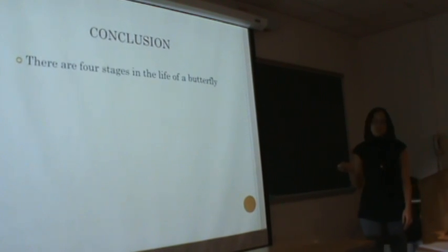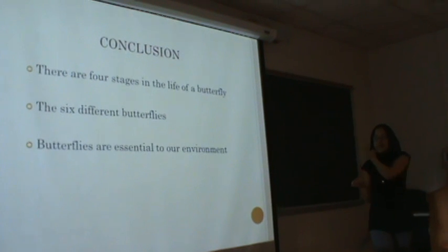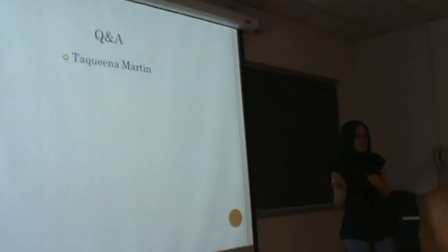So I've told you about the four stages of a butterfly, the six different types of butterflies, and why they're so essential to our environment. Any questions?